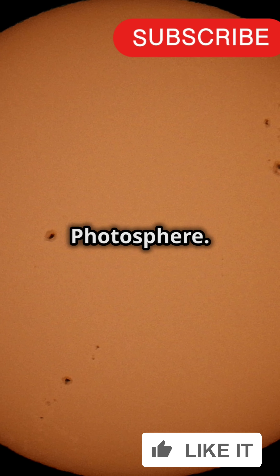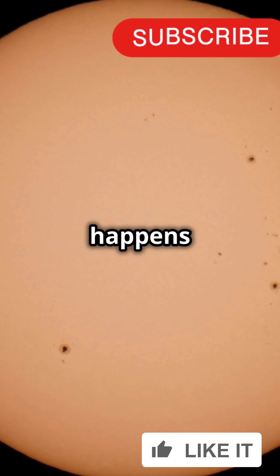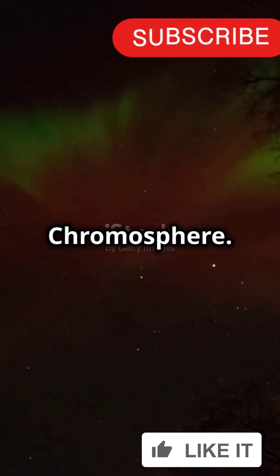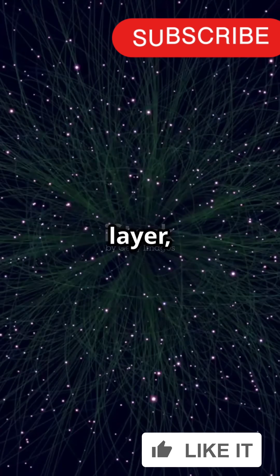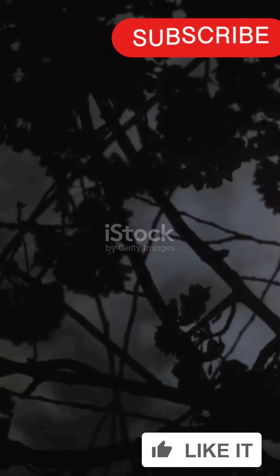First up, we got the photosphere — it's the sun's surface we see from Earth, but the real action happens above it. Next is the chromosphere. Think of it as the sun's colorful middle layer, where temperatures can soar to 20,000 degrees Celsius. Crazy, right?